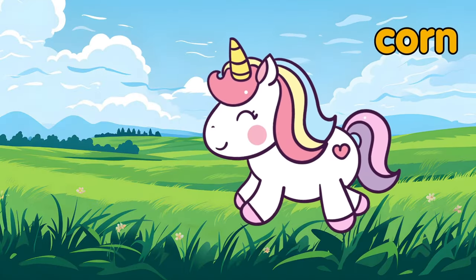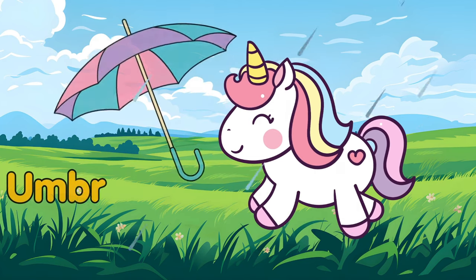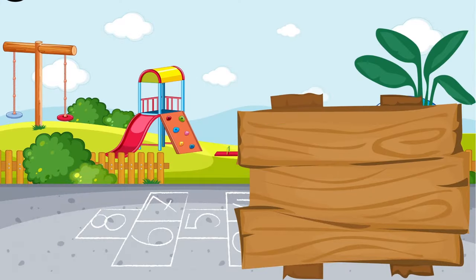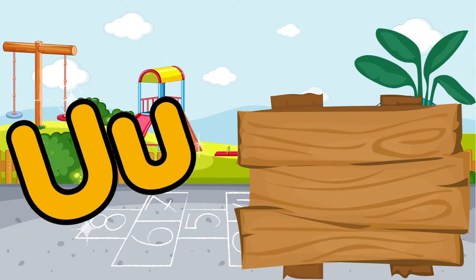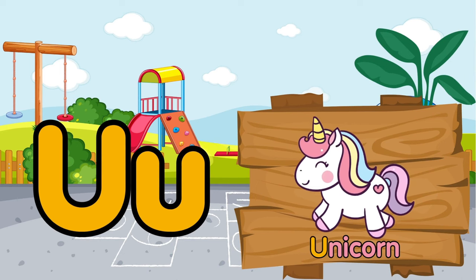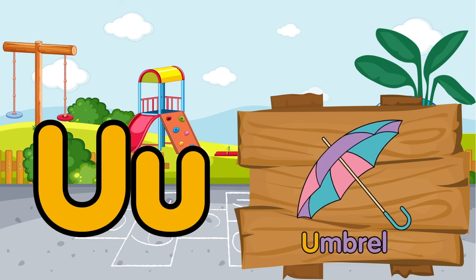Wow, a colorful and interesting unicorn! Oh, it's raining — it must have an umbrella. U is for unicorn. U is for umbrella.